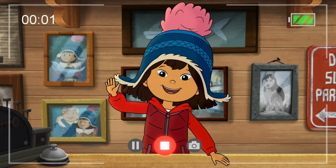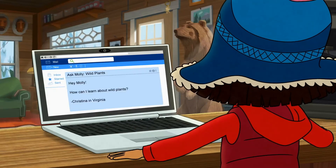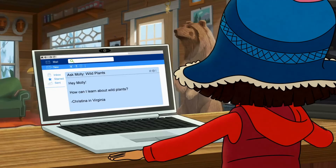Hey everyone, Molly here to answer your questions about life in Alaska. Christina in Virginia asks: how can I learn about wild plants? Let's check it out.